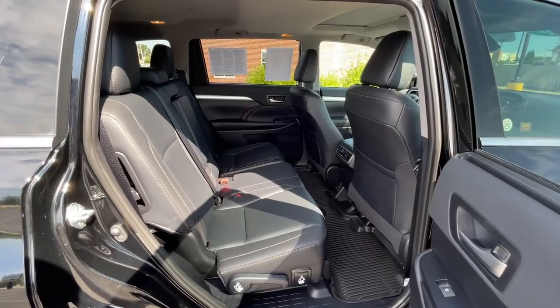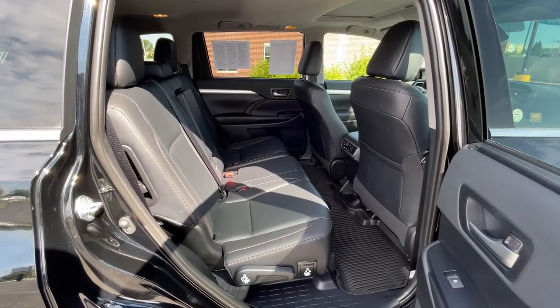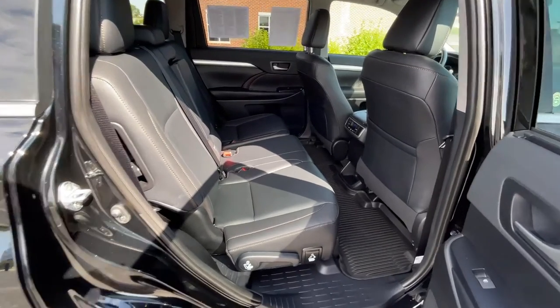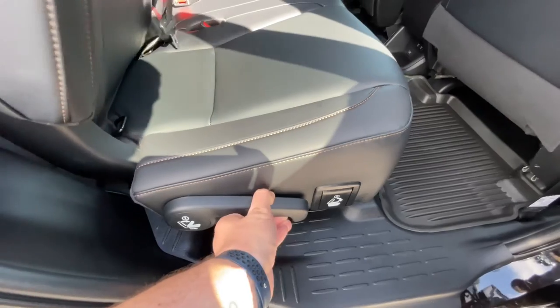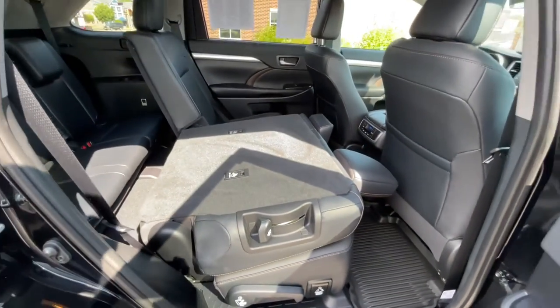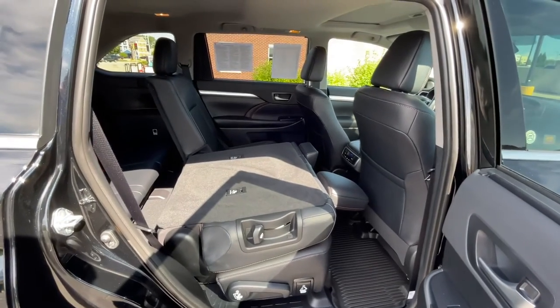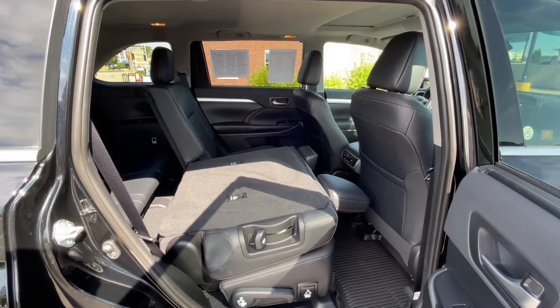Now let's say for example you like to carry some extra large cargo. You folded down the third row seats — what about the second row? That is just as easy. Simply lift this lever up just a little bit, lift this lever up, and down it goes. And with the second and third row seats folded you have up to 83.7 cubic feet of usable cargo space.